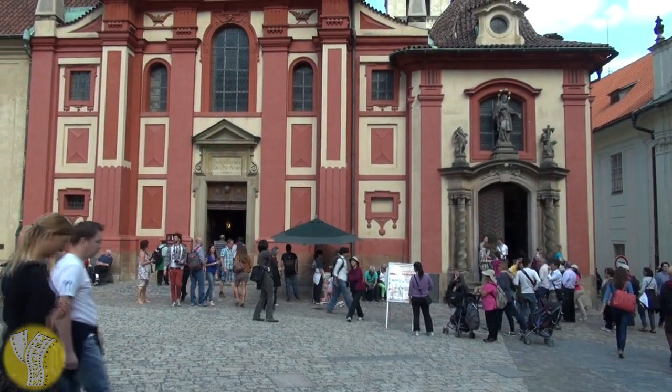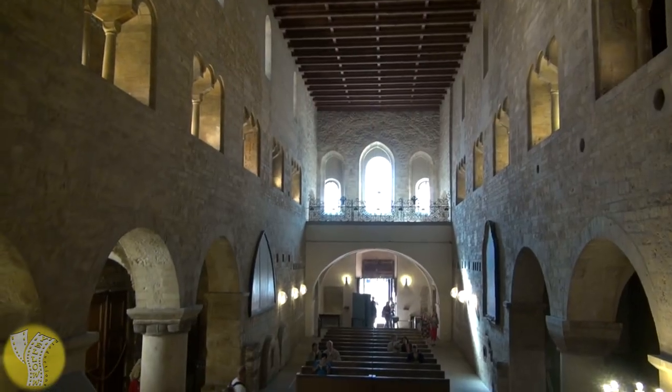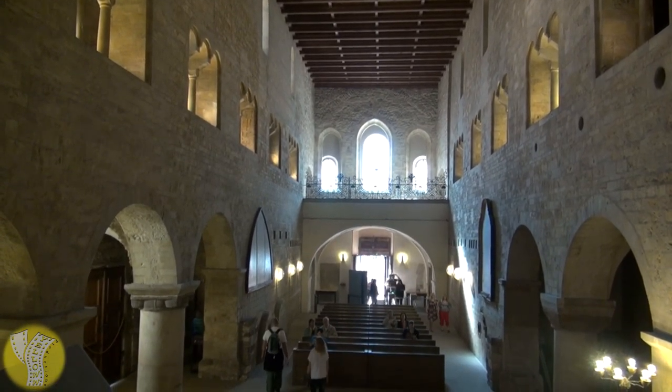The third stop on the short tour is the Basilica of St. George. This is the oldest surviving church in Prague Castle, built in the year 920.